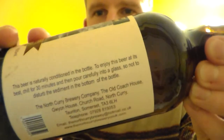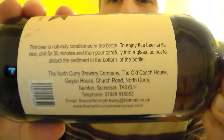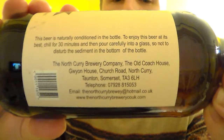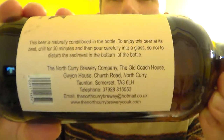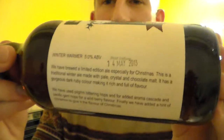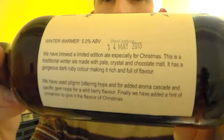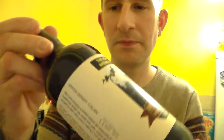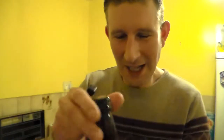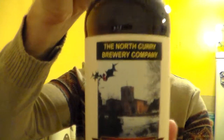It is bottle conditioned but I'll try and do it steady so you can sort of read that. It's a very small brewery. It's 5% ABV, it's like the sort of Christmas beer, it's got a bit of holly on the top there.